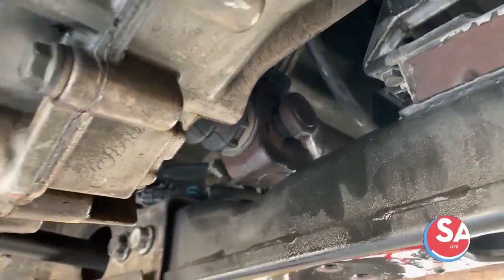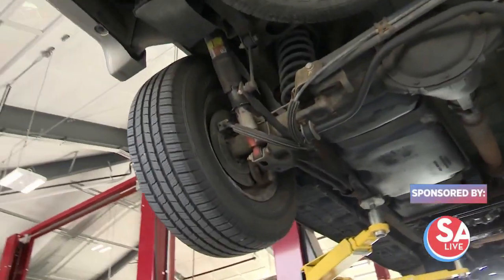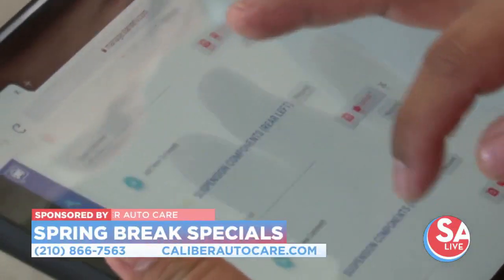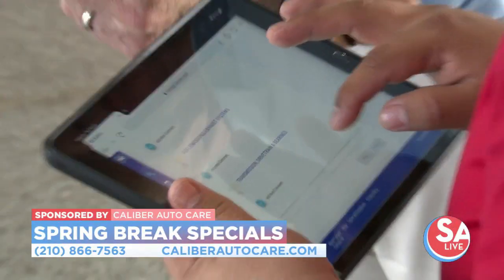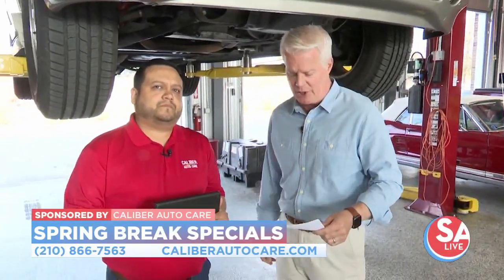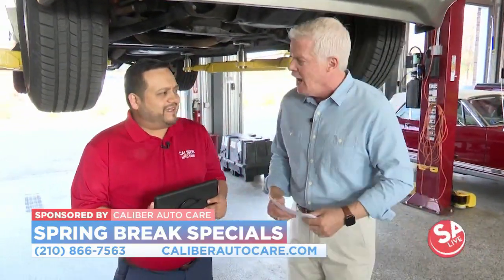It's spring break time and if you're gearing up for a road trip, it's important to have your car checked before you go. Caliber Auto Care is offering special spring break deals right now. We're out here at the Bandera location in Helotes with manager Alex Torres. Good afternoon sir. Thank you, Mike.